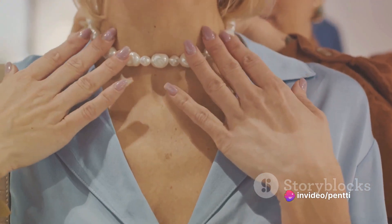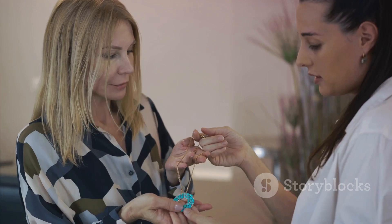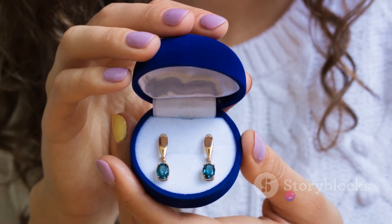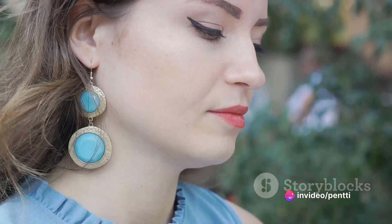Aquamarine, on the other hand, is a popular choice for jewelry, thanks to its durability and stunning color. It's the birthstone for March and is believed to bring peace and tranquility to its wearer. From earrings to necklaces, from rings to bracelets, Aquamarine adds a touch of elegance to any piece of jewelry.